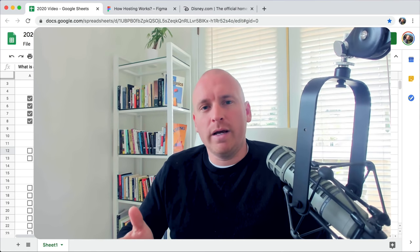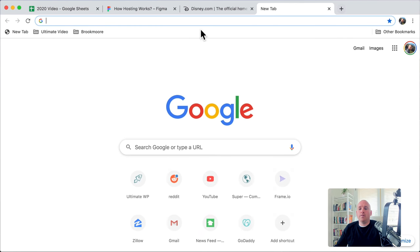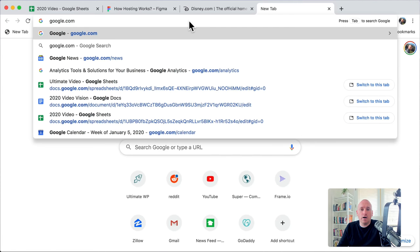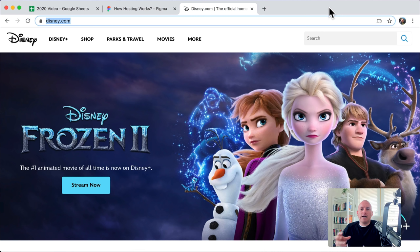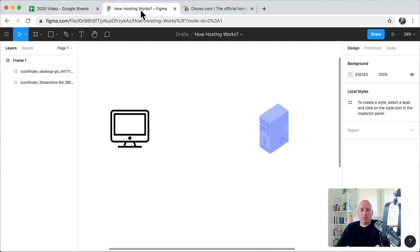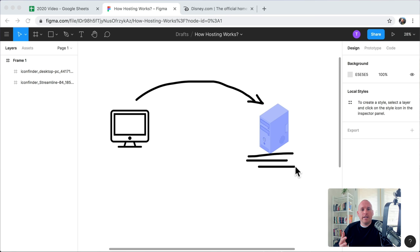The next thing we're going to learn is what is your domain name and what is your host. A domain name is your website name — for example, Google's domain name is google.com. Your domain name is your website name or your URL. But what is hosting? If someone typed in Disney.com, that request would go to a Disney.com computer that holds all of the Disney.com files and information — all of the text, images, and everything like that — and it sends all of that back to your computer. That's when you would see the Disney.com website.